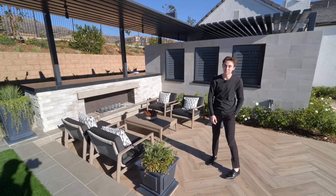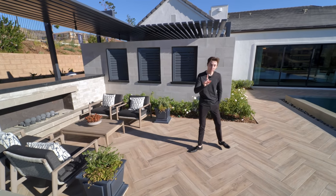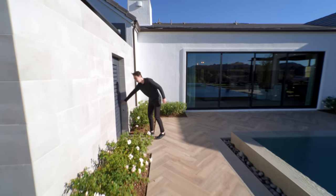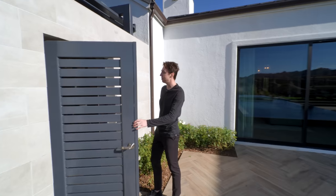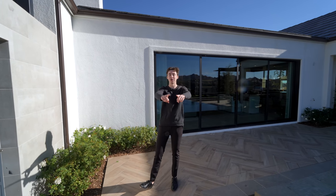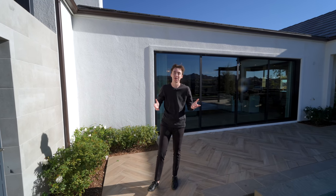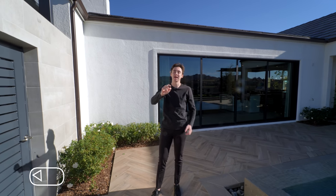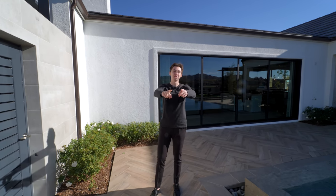Beautiful landscaping all throughout, and this is also where we have seamless access into your private oasis from the primary suite. That pretty much wraps up our entire tour of the main house, the backyard, and this entire property. Thank you so much for watching — drop a like, subscribe, comment down below, and hit the notification bell so you can be notified every time a brand new tour is posted.